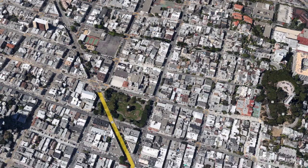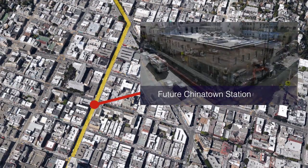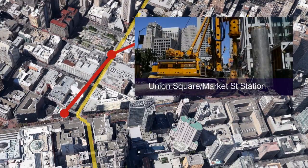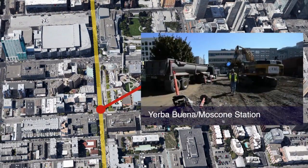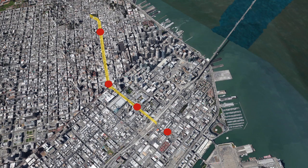With tunnel construction wrapping up, focus on the $1.6 billion project turns to construction of the stations: a sequentially excavated station at Chinatown, two cut-and-cover stations at Union Square and Market Street and at Yerba Buena and Moscone Convention Center, plus a surface station at 4th and Brannan, and a short section of surface track work.